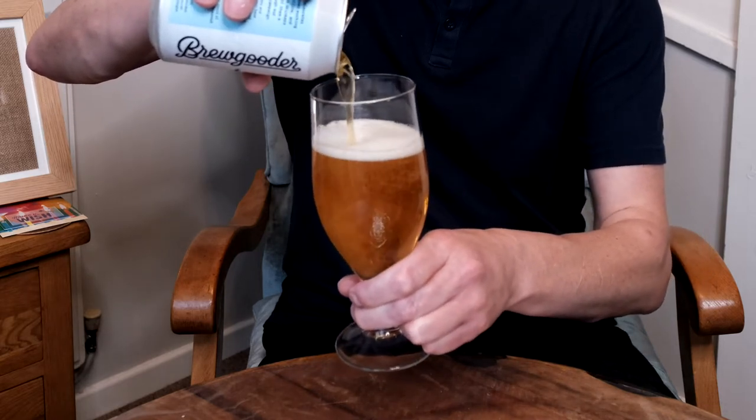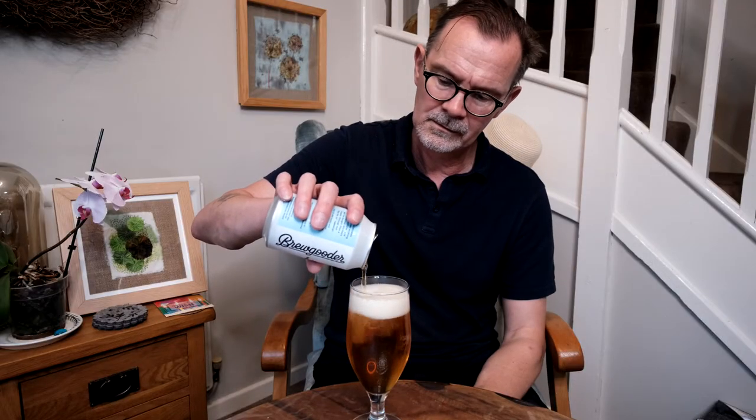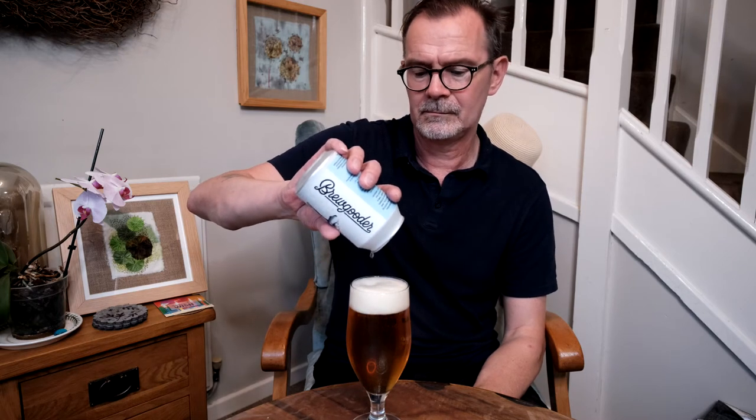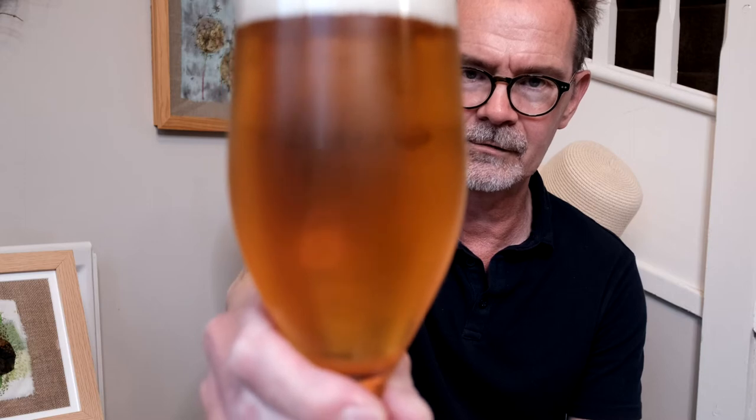That's a good pourer, looks nice. Looks really good. A little darker than some IPAs. What do you think viewers? I think it looks like a nice drink.